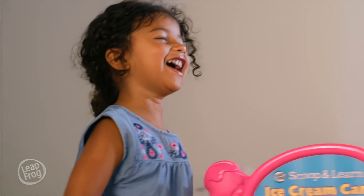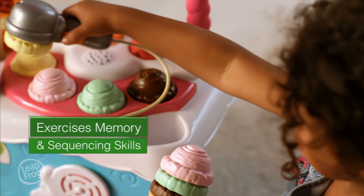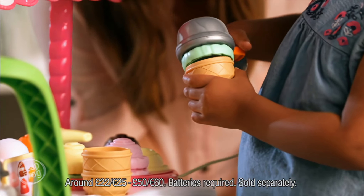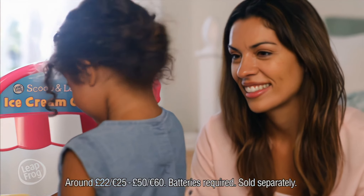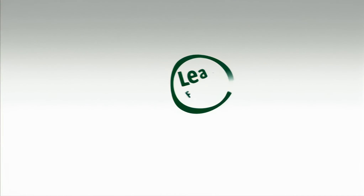Create and sell sweet treats with the Scoop and Learn ice cream cart from LeapFrog. Use the Magic Ice Cream Scooper to learn about colours and numbers as you fill it with ice cream scoops and toppings that it recognises. Get the scoop on learning with the Scoop and Learn ice cream cart. Pretend play, real learning from LeapFrog.